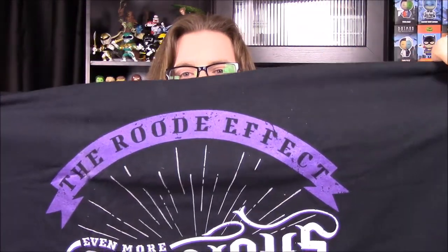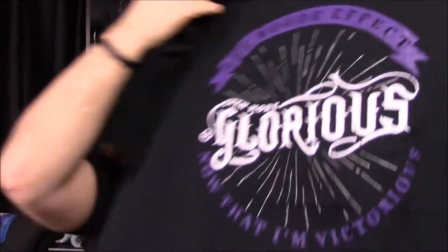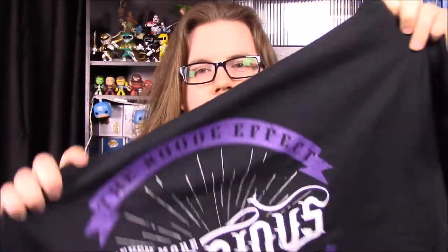Let's go ahead and start with our shirt. We've got a glorious Bobby Roode shirt here, which I do remember. I think he's been wearing this shirt lately, but it says 'The Roode Effect - Glorious' there. Even more glorious now that I am victorious - I guess part of his song. But that's a cool shirt. I really like the purple color stuff, so that's really cool.